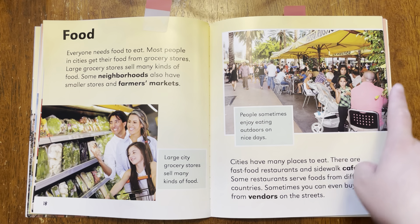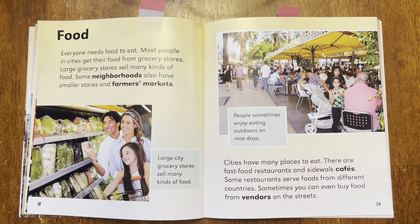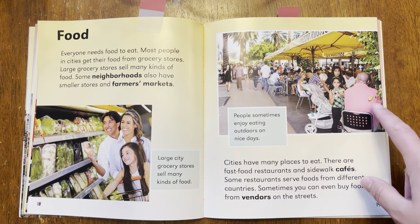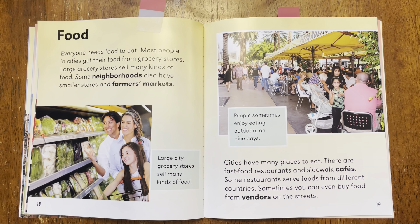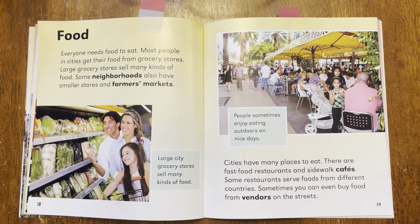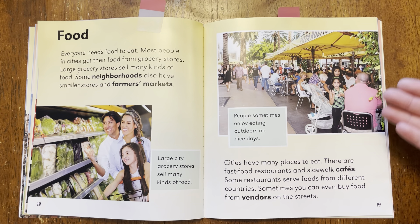Now let's look at this picture here on this page. What do you see them doing? I see some people sitting down at tables and it looks like they're eating food, so this must be a restaurant or some place to go and eat. Now let's look and read these words and see how these words match the pictures. Because remember, an author and an illustrator — the words and the pictures — they always go together.